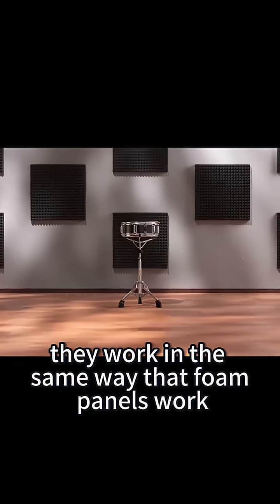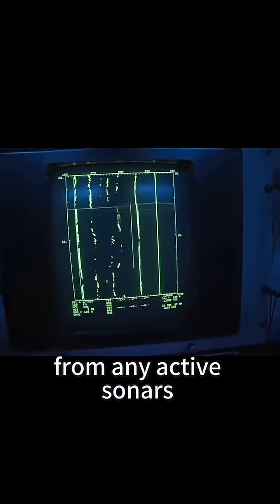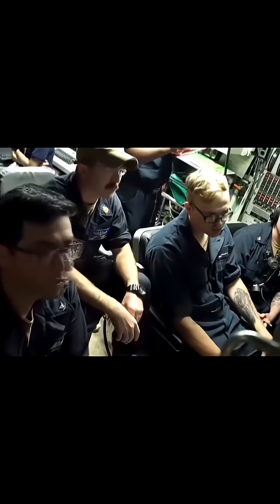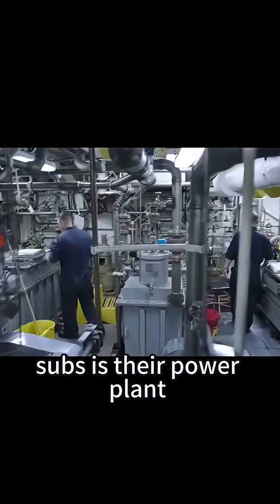They work in the same way that foam panels work in a recording booth, by absorbing sound waves from the outside to prevent reflection from any active sonars, but also from the inside, so that the noises inside the submarine don't leak out. Because one of the biggest sources of noise on modern subs is their power plant.